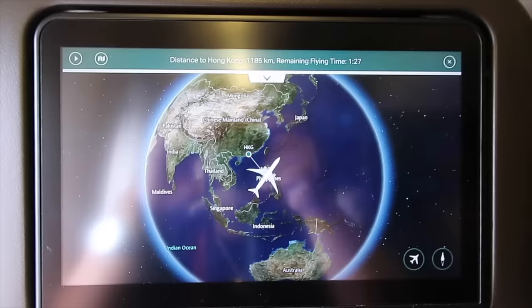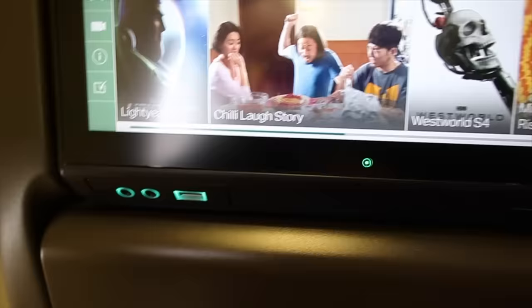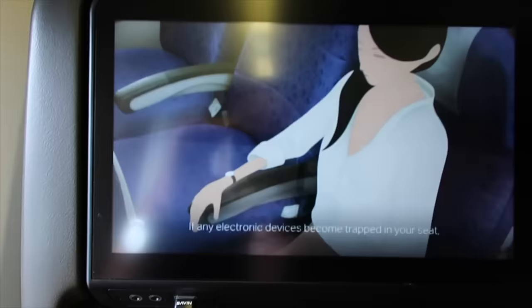May monitor siya guys — nakalagay yung distance to Hong Kong. Ganyan siyang charging port guys, so makapag-charge na yun. Tapos nag-provide sila ng care kit — headset, blanket, dahil malamig. Nagsasalita na sila ng safety instructions guys.